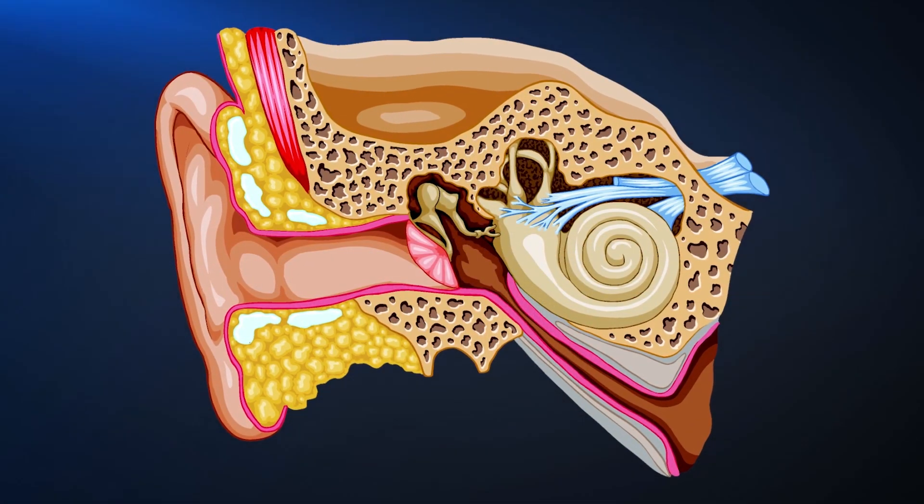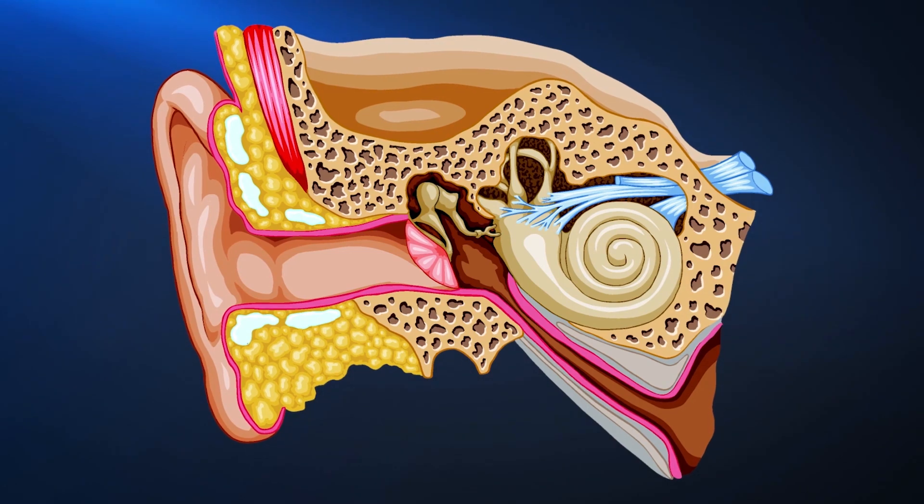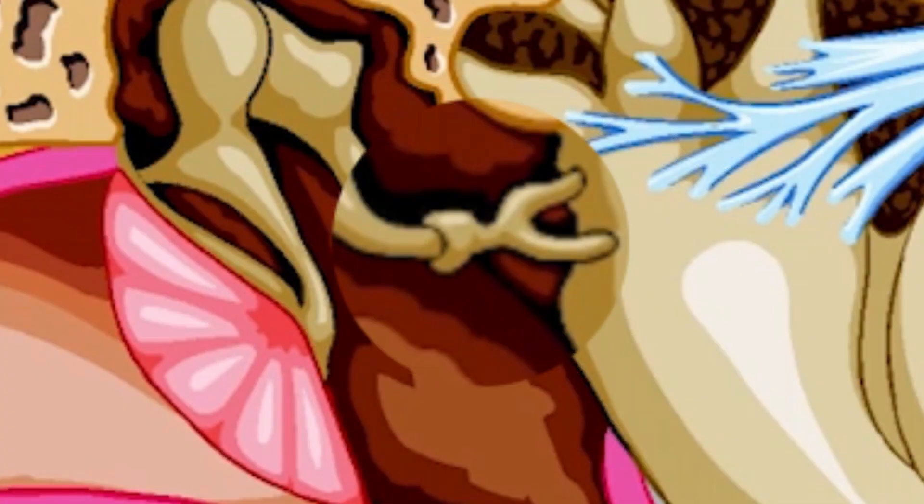So in otosclerosis, the bones — most times the last bone called stapes or stirrup — gets hardened, and so the sound vibration that should be transmitted doesn't get transmitted into the inner ear, so it makes you harder to hear. It's a slow, progressive process.